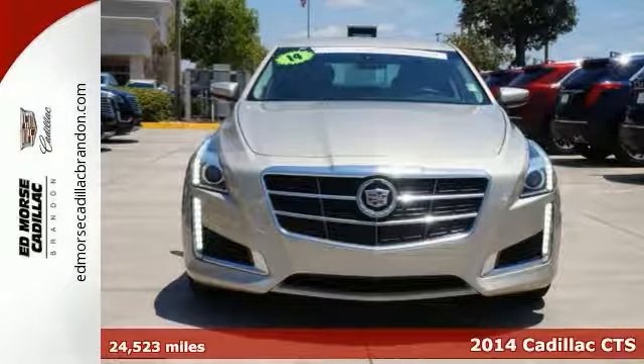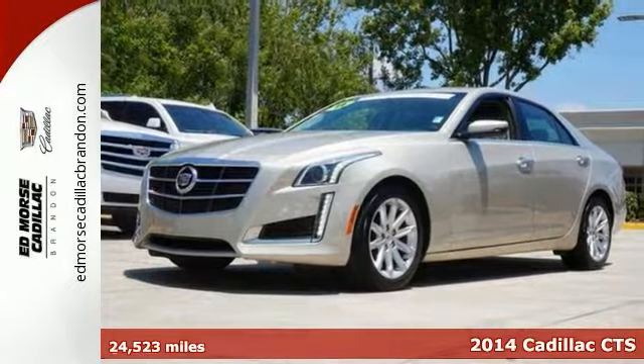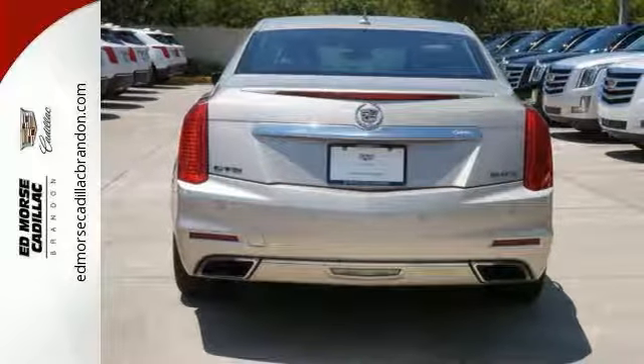Here's the 2014 Cadillac CTS. Every gram of this performance-tuned machine is engineered to exhilarate. It has a lightweight chassis for superb ride and handling.